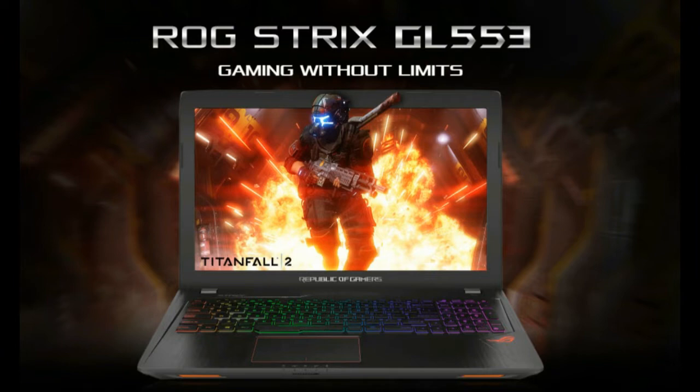A customer brought in this laptop — it had been dropped from a certain height. But it's still working. The customer is just worried something might be wrong with it, so they brought it to Algoritma Computer.